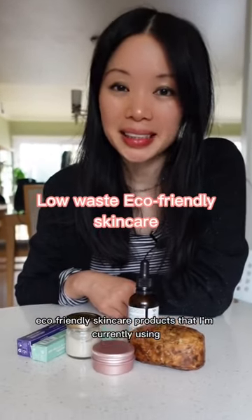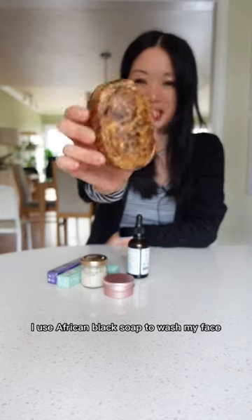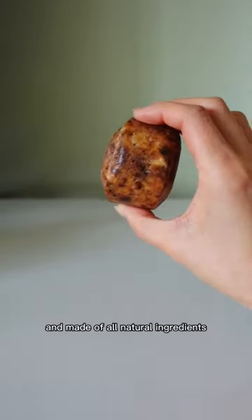Here are some low-waste, eco-friendly skincare products that I'm currently using. I use African Black Soap to wash my face. It helps brighten and even out my skin tone and is made of all natural ingredients.